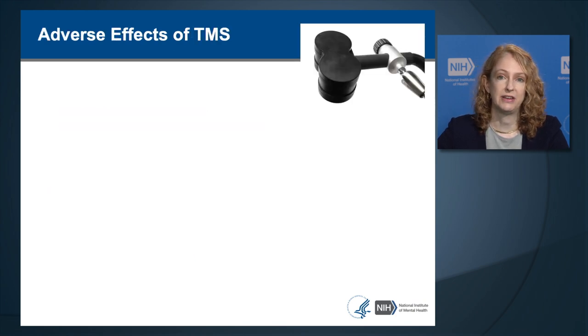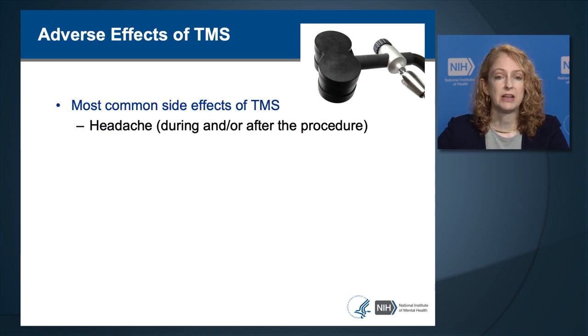The most common side effects of TMS are headache, which typically occurs during or immediately after the procedure. The headache is caused because on its way to the brain, the magnetic field stimulates the scalp muscles causing them to contract, and this can cause a muscle tension type of headache.